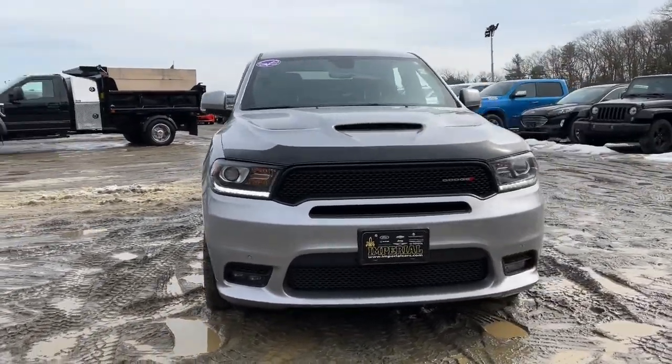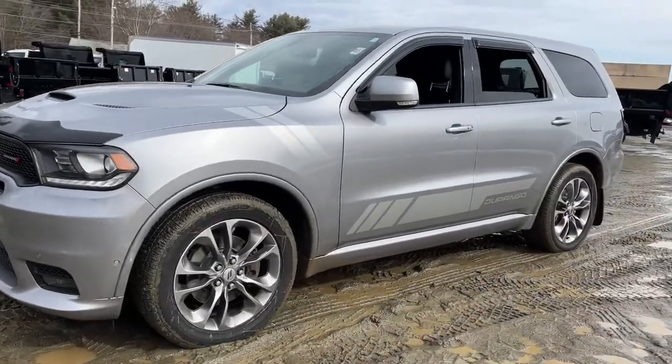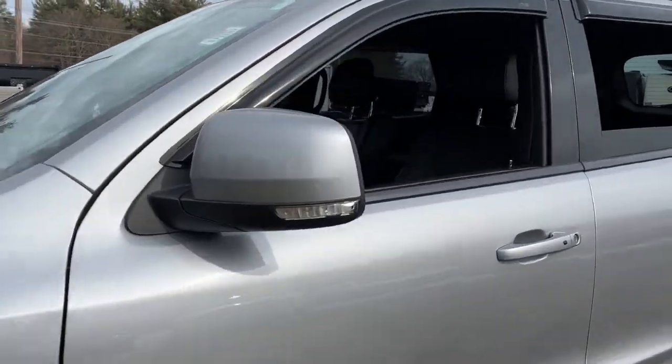Get acquainted with the 2019 Dodge Durango. This vehicle is an outstanding buy with fewer than 50,000 miles on the odometer.